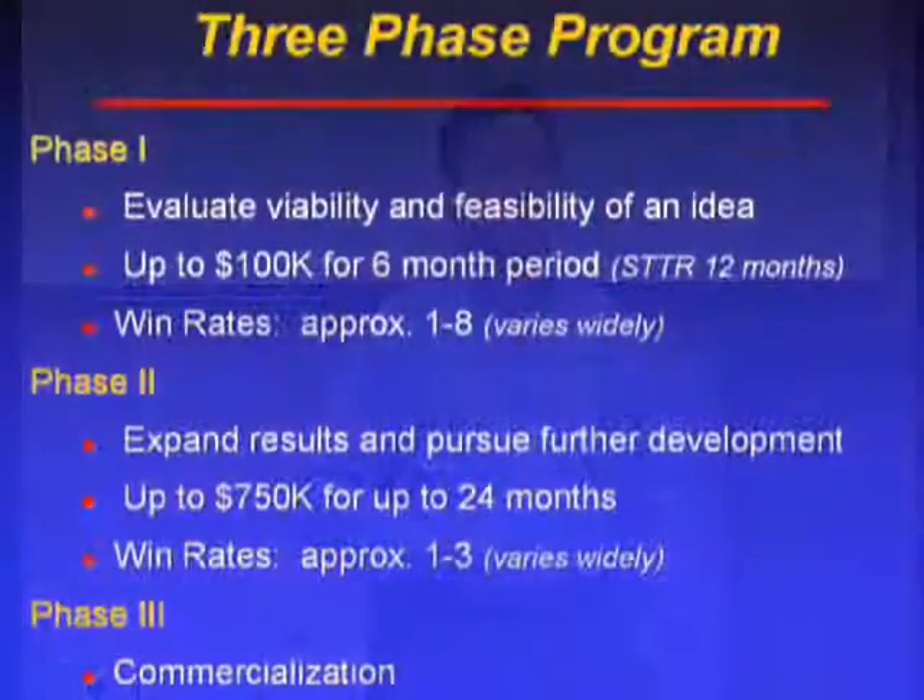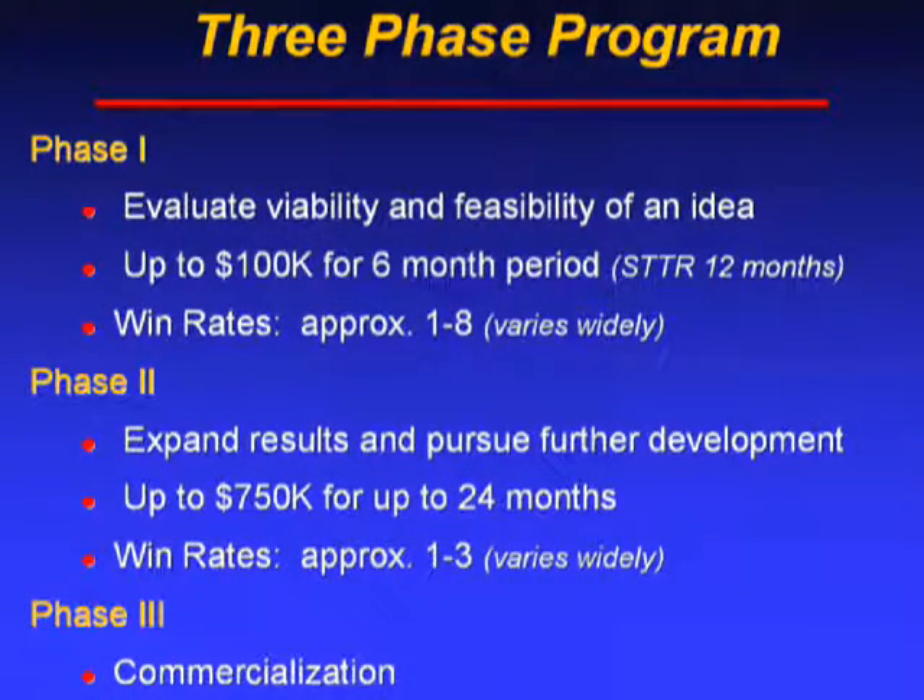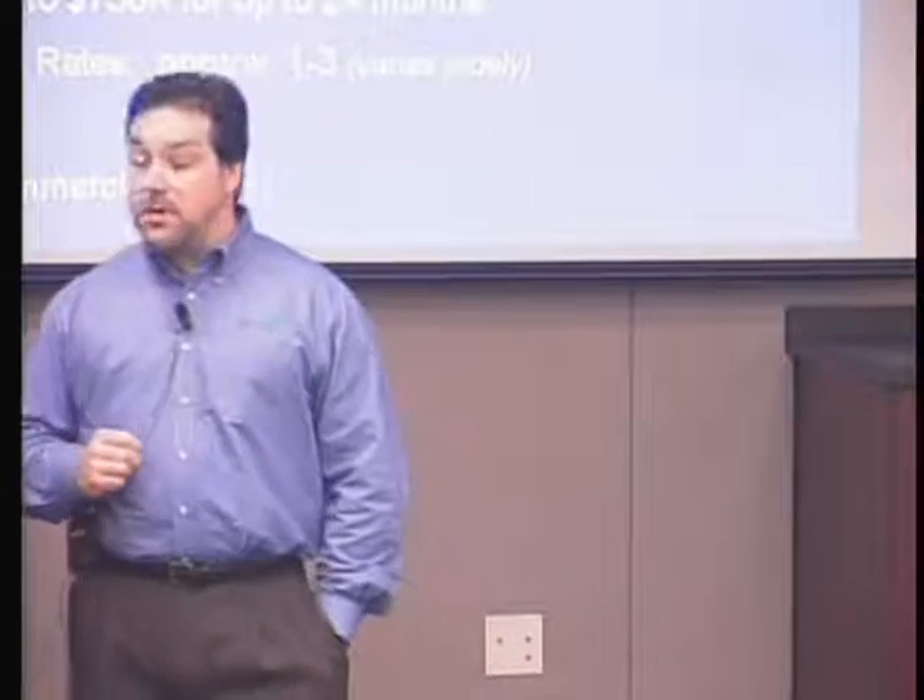Phase two requires another proposal to be submitted to the agency. It provides roughly $750,000 — sometimes more — to carry out further prototype development and expand on the results garnered in phase one. Win rates are roughly 1 in 3, so your chances get much better in phase two because you've weeded out companies that were unable to prove feasibility in phase one.